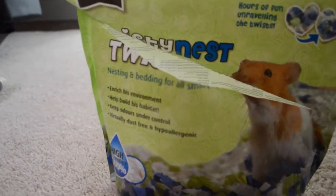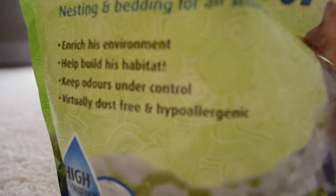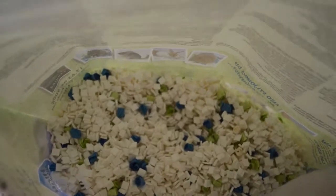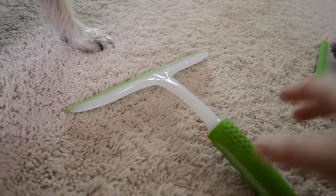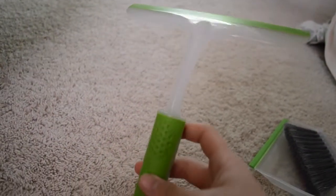Next I have these twisty nets for hamsters. They're supposed to untwist and unravel them and have fun — it enriches their environment. But they don't do anything the packaging claims. My hamsters don't play with it. The bag is half empty from trying it, but it's just not worth your money.